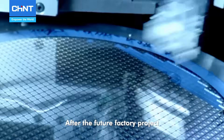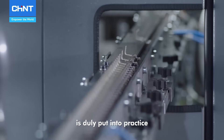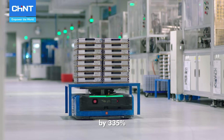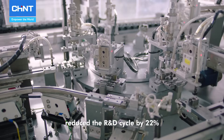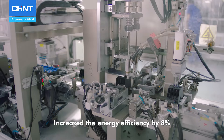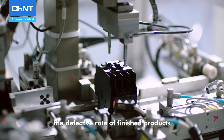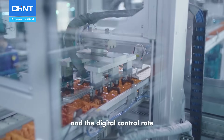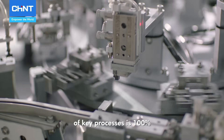After the future factory project of Chint Low Voltage Electrics was newly put into practice, we have improved production efficiency by 335%, reduced the R&D cycle by 22%, increased the energy efficiency by 8%, and lowered the defective rate of finished products by over 20%. Our digital design rate and the digital control rate of the critical process is 100%.